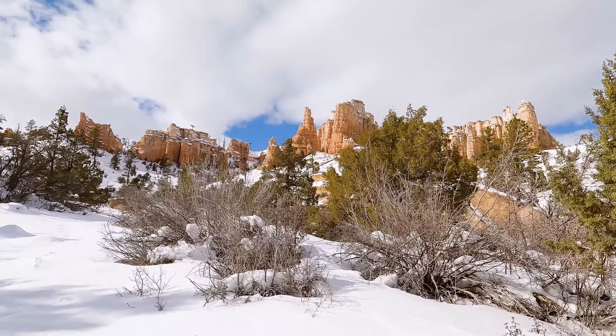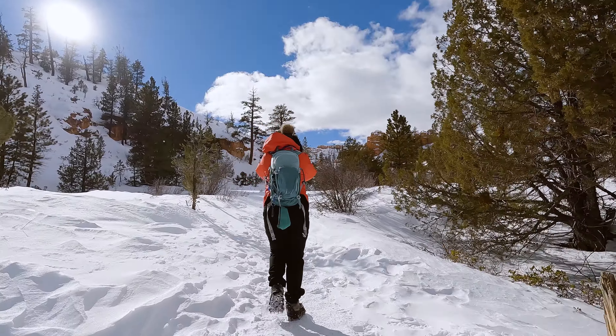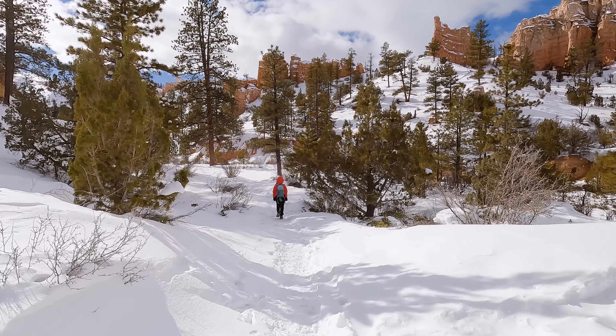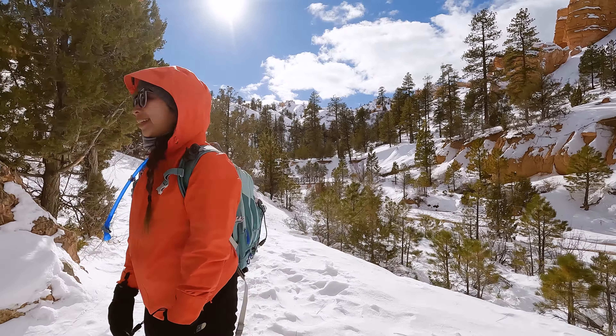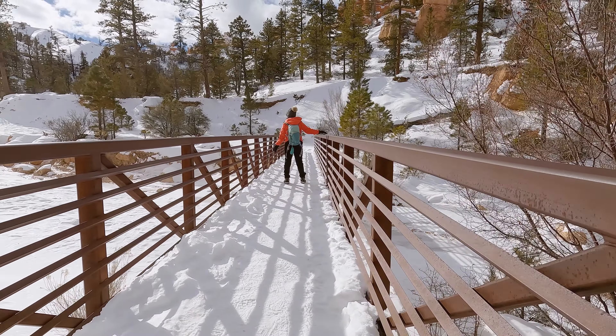As soon as you set foot on the trail you're going to be getting beautiful views of the hoodoos off to the right. Even though this is a fairly simple trail, if you visit during snowy months like this we highly recommend bringing spikes or some other sort of traction device. At right around a tenth of a mile into the short hike you will come to the first of two bridges.